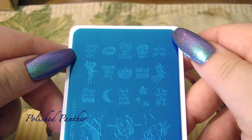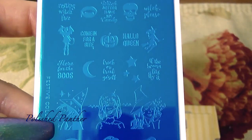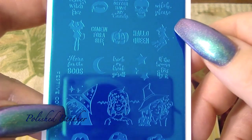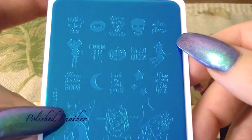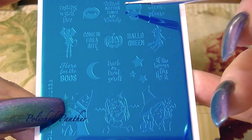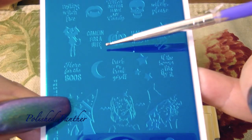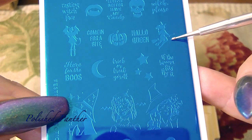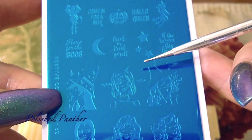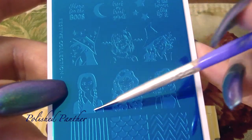This one will hopefully be easier to see. This is so tricky with a pony and shoot trying to let you guys see it. This says 'resting witch face' with some lips, 'witch better have my candy' — that's cute — right here another skull, a cute little bat girl, 'come in for a bite,' very very cute, another witch on her broom flying, 'here for the booze,' and then moon and stars. This is really cute — this is what caught my attention.